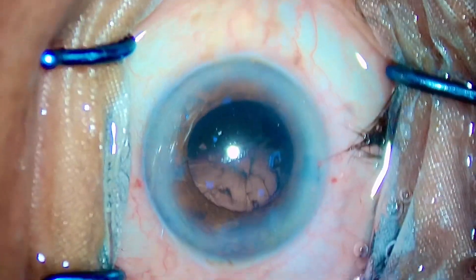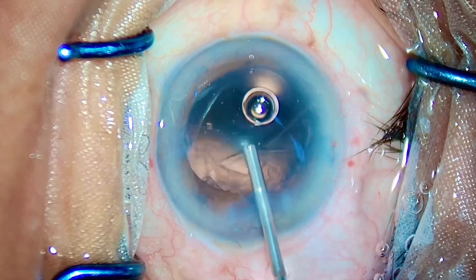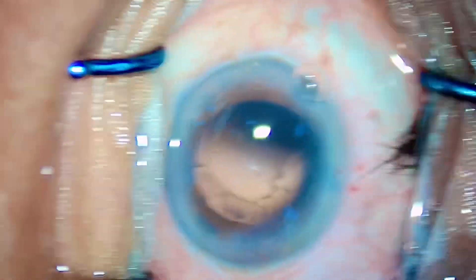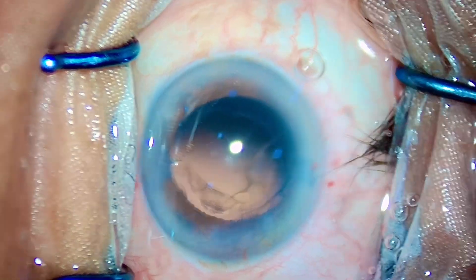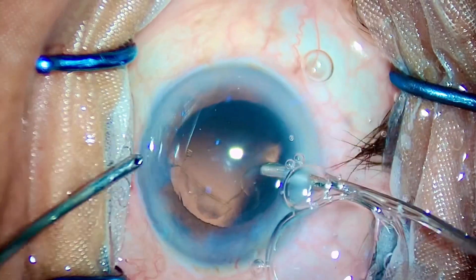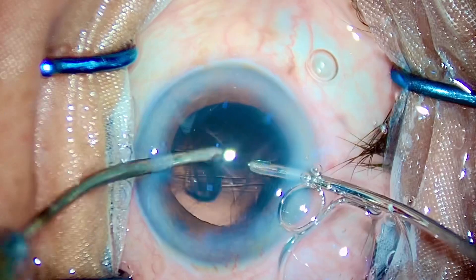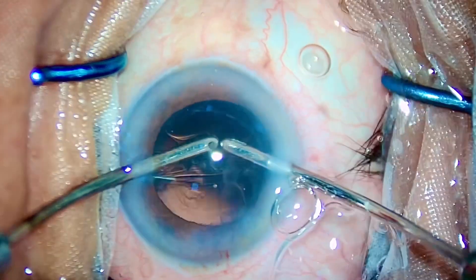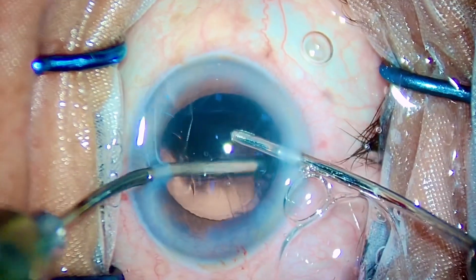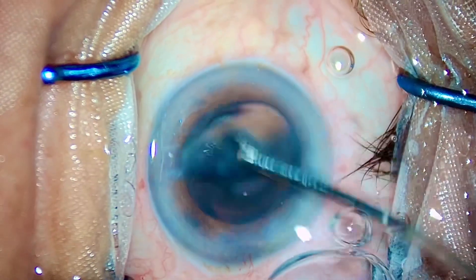Once again, I would recommend all the newbies, the newcomers, the new residents who have just started their training: go rewind the video and see how precisely I made all the moves. There was no wastage of energy, there was no wastage of moves — every move was in one go with minimal instruments. I did not use any fancy instrument. The patient was 6/6 post-operatively, for your kind info.